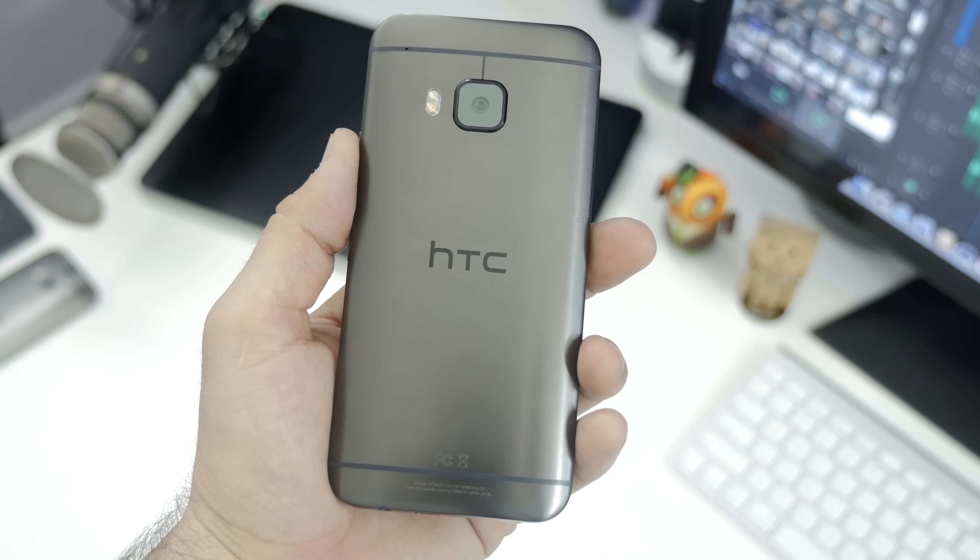Around the back side of the M9, we have a 20.7-megapixel camera, dual-tone LED flash, and the HTC branding.